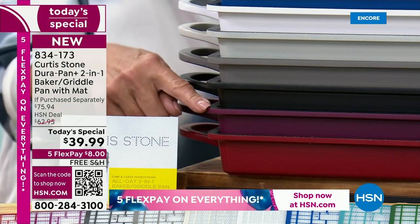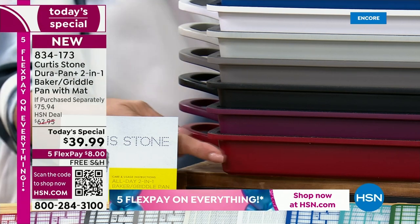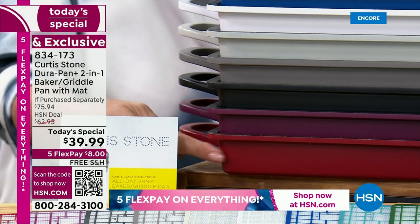This is also a brand new color that's very limited — it's called Mulberry, if you love that purple. We're down to the final 600, and that could sell out in this hour too. And then finally, always the number one best-selling color is going to be the red.